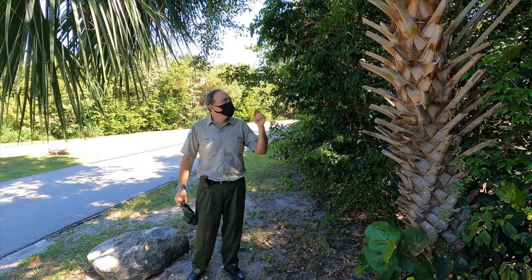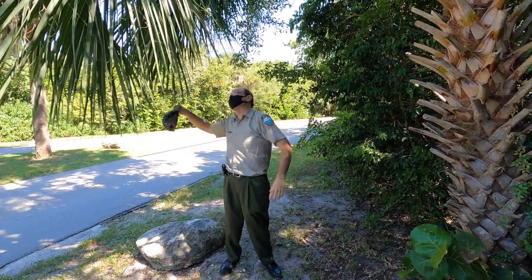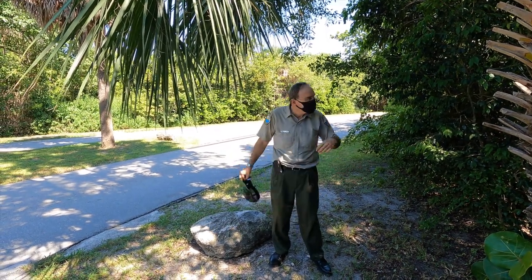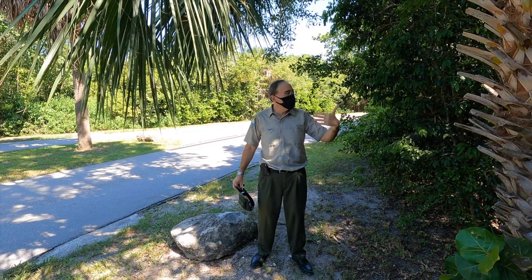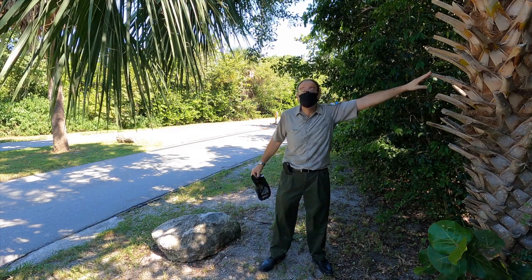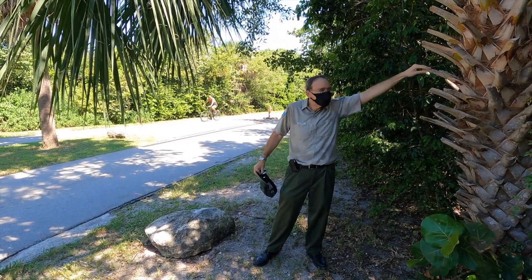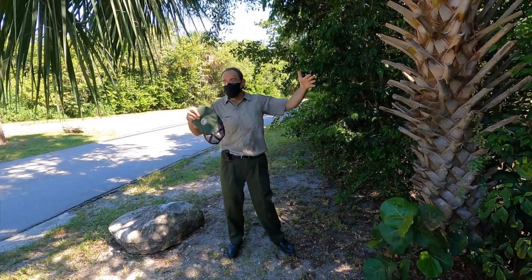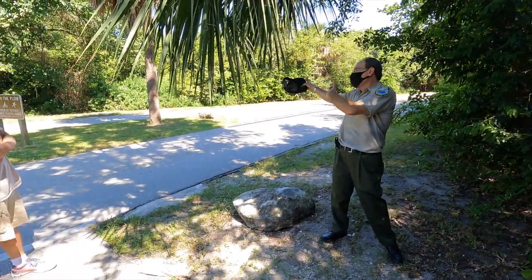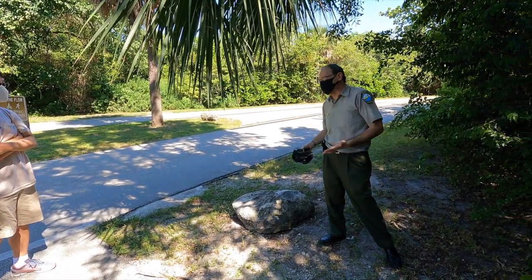Furthermore, some people think that one stage of development is one species and the other stage is another species — no, they're both the same. Basically, the tree grows a little bit, then it grows these covers, these boots, these protections, grows a little bit more, then sheds the boots, goes bare, grows a little bit more. Ideally, it's a continual life cycle.